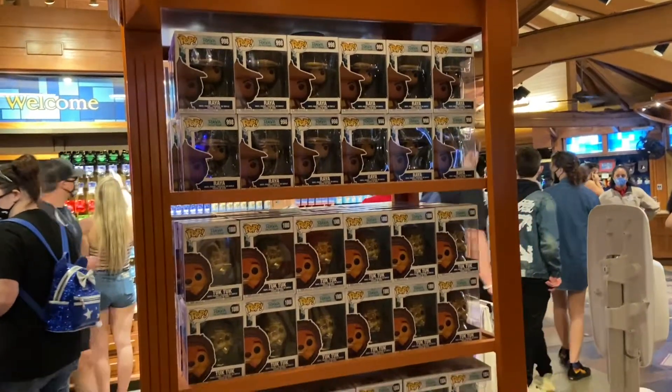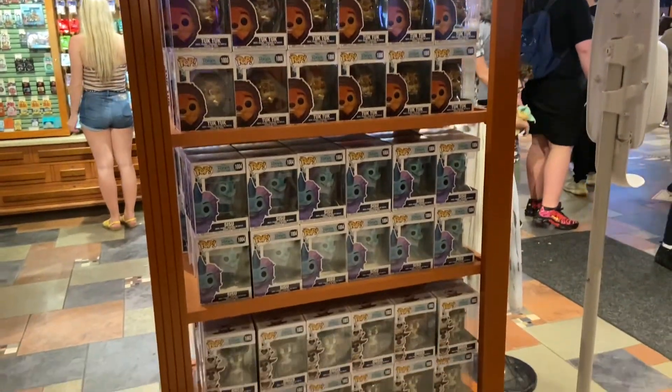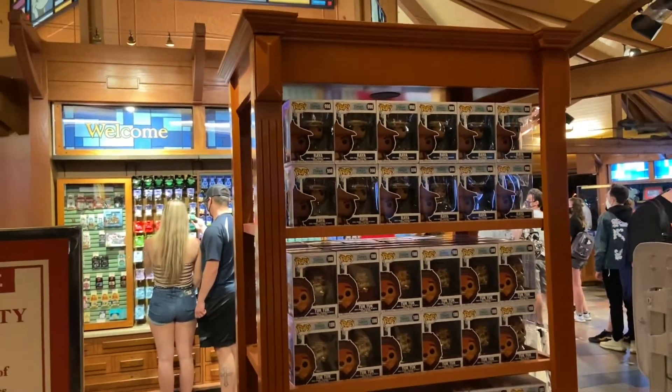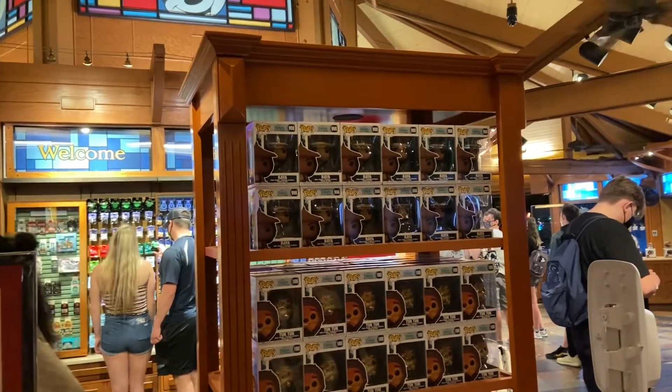Looks like here at the Pin Station they've got the new Raya and the Last Dragon Funko Pop as well. I spotted some of these in the Animal Kingdom, but this is where I'm seeing the Funko Pop of the Raya merchandise. They look very cool and very cute. And that will be doing it for us today here at Disney Springs. We've had lots of fun today — hope you enjoyed watching. If you did, please like, subscribe, and share, and we'll be getting to you with more action and adventures in the parks. Let us know what your favorite stop was today. Thank you guys for watching and hope you enjoyed just a little bit of Main Street Magic. See you next time.